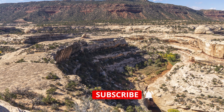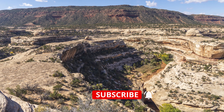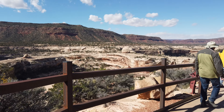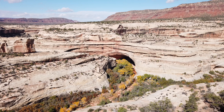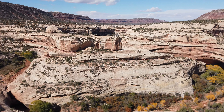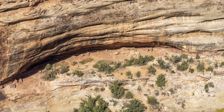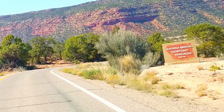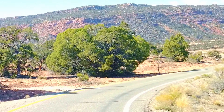Natural Bridges National Monument is an easy place to visit. Once you get there, it offers a way to visit for people of all abilities. Each bridge can be viewed from an overlook a short distance from the parking lot. There are trails that lead to each bridge, and a loop trail that takes you to each bridge. In addition, there is a viewpoint to view an ancient cliffside dwelling. All of this is connected by a 9-mile bridge view drive, which is a one-way loop drive.